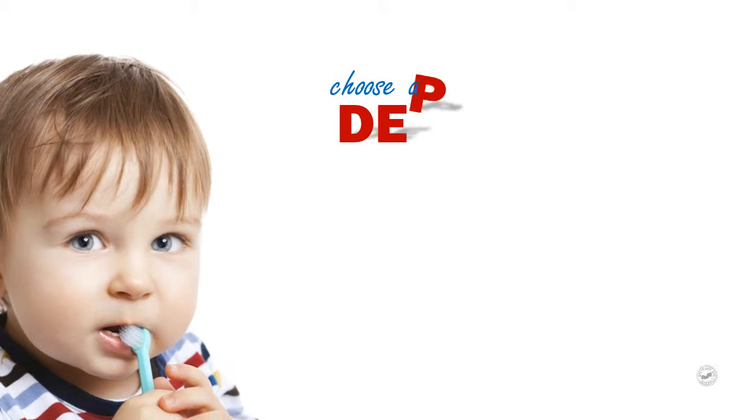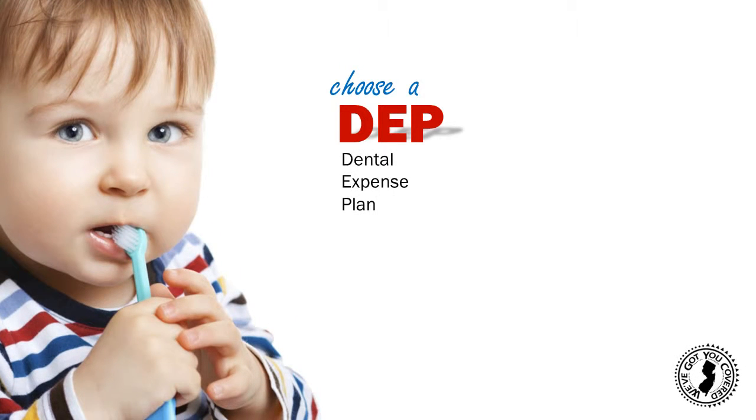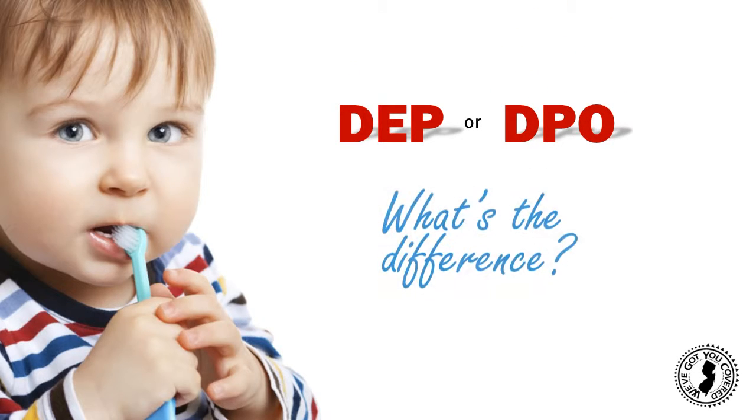The State of New Jersey Employee Dental Plans offer eligible employees a choice of dental coverage in the Dental Expense Plan, or one of the five dental plan organizations, also called DPOs. But what's the difference?